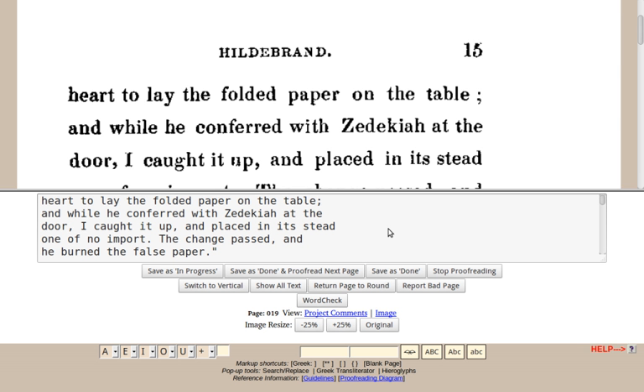In addition to preserving Canadiana, DP Canada is notable because it is the first major effort to take advantage of Canada's copyright laws, which may allow more works to be preserved. Unlike copyright law in some other countries, Canada has a 'life plus fifty' copyright term. This means that works by authors who died more than fifty years ago may be preserved in Canada, whereas in other parts of the world those works may not be distributed because they are still under copyright.